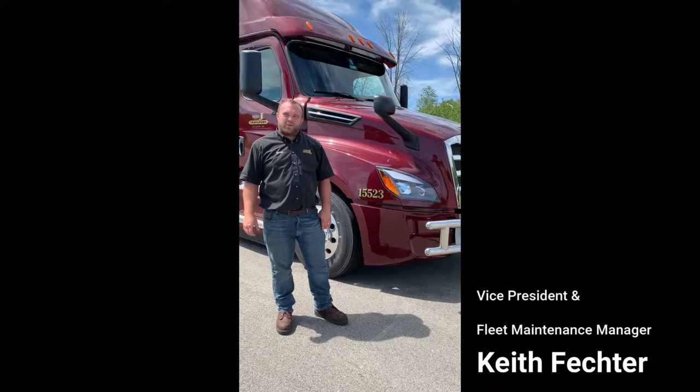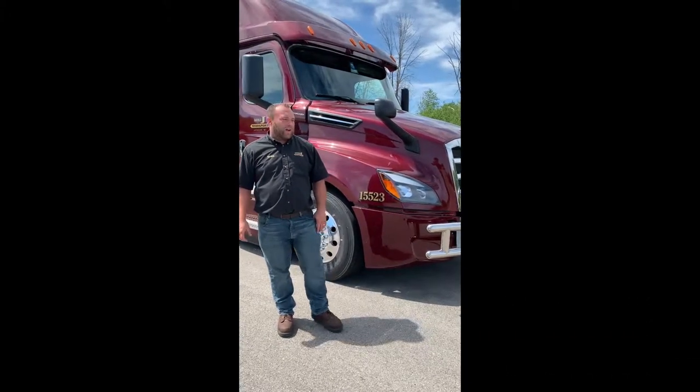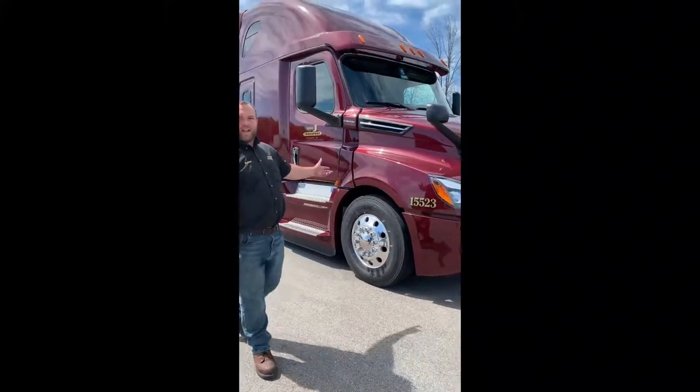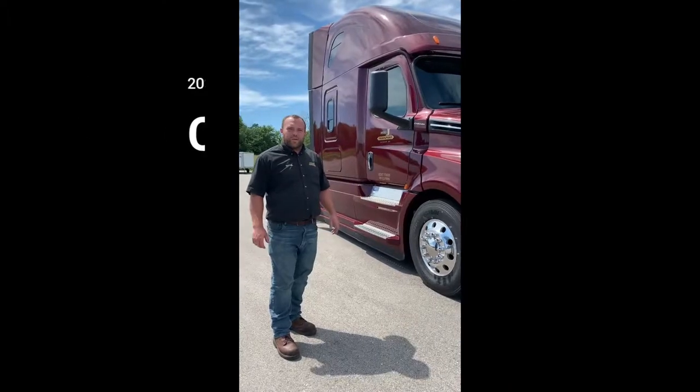Hey, this is Keith Spector at Double J Transport. I'm the Vice President and the Fleet Maintenance Manager here at Double J. I'm going to show you one of our 2020 Freightliner Cascadias. We'll walk around the outside of the truck and I'll show you a couple things on the inside as well.